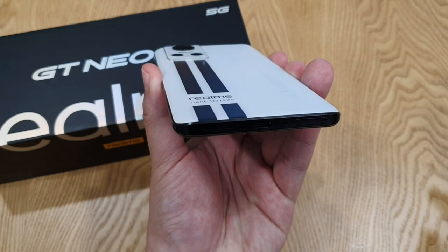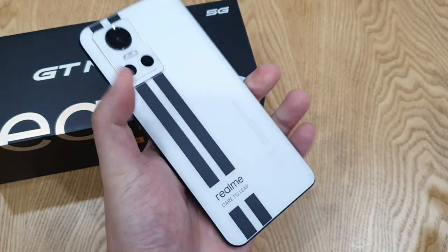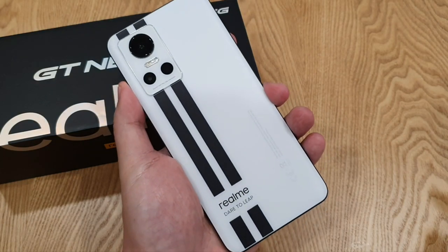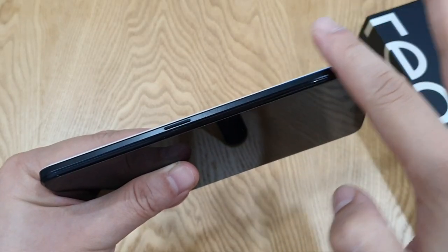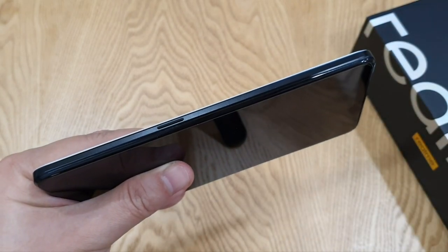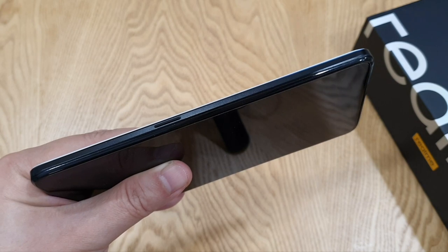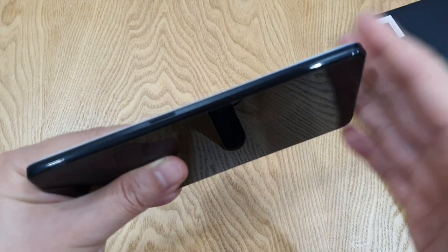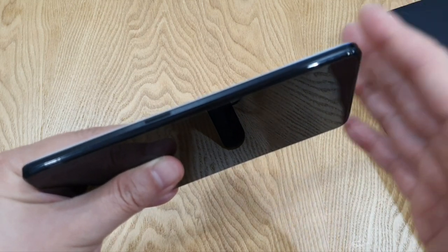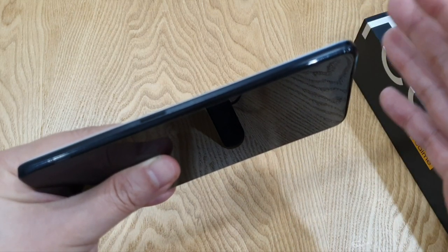It's actually a curved back, and also it's quite thin at 8.2mm and light at 188 grams. My only complaint is the plastic frame of the phone — it's actually the same material as the GT Neo 2 which I used last year. It felt too plasticky to me, to be honest. I actually prefer the material used in the original Realme GT, which I used last year too. So I hope that Realme will hear this.